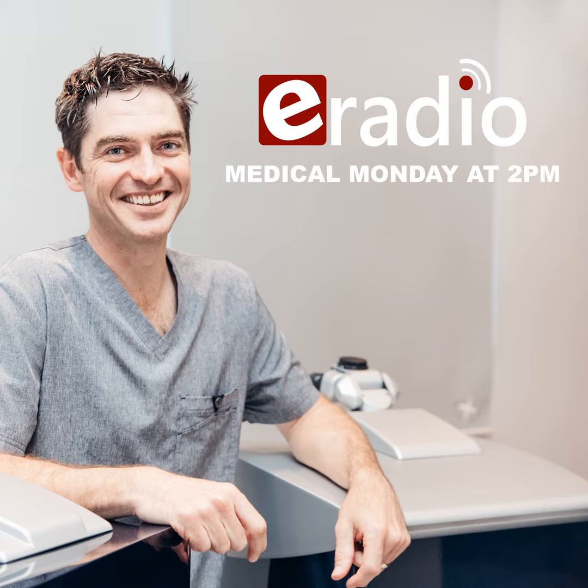This podcast is brought to you by eRadio. For more podcasts, check out our website on eRadioSA.com or download the eRadioSA app from the Google Play Store. Enjoy!